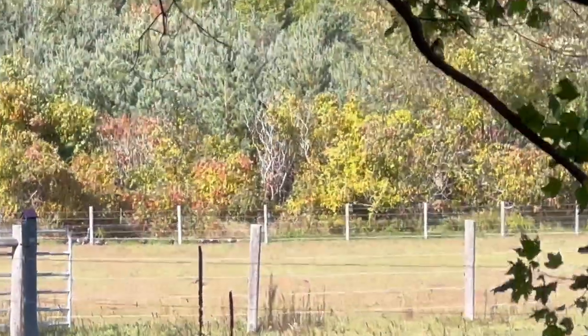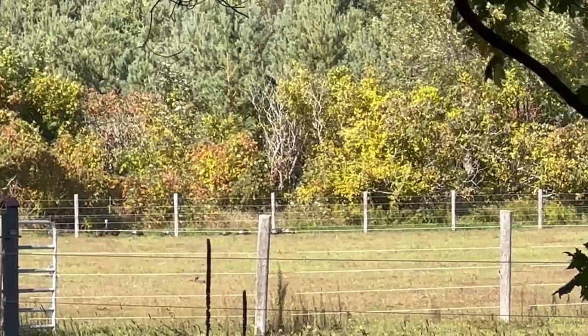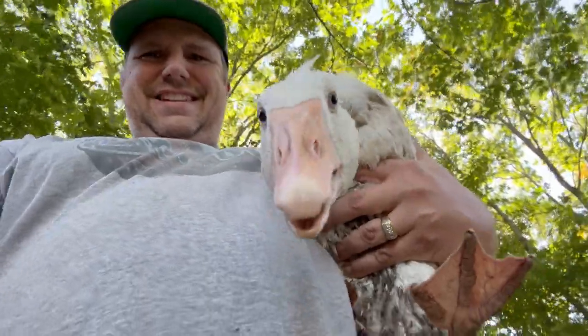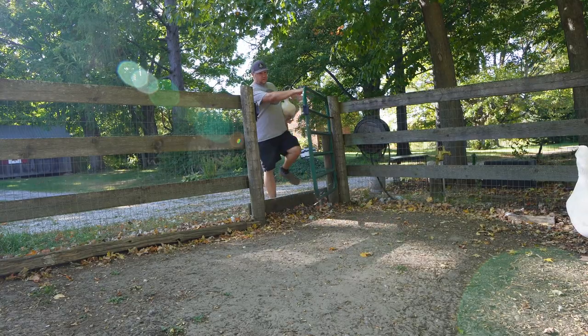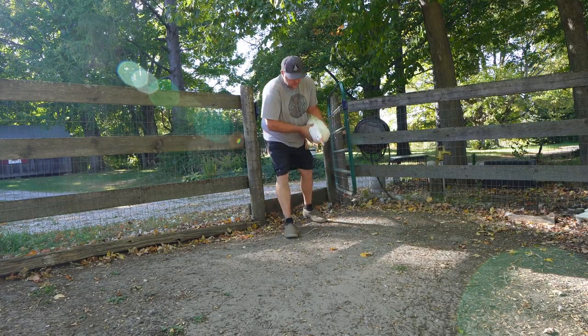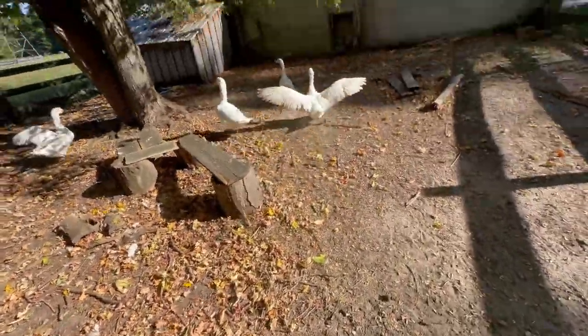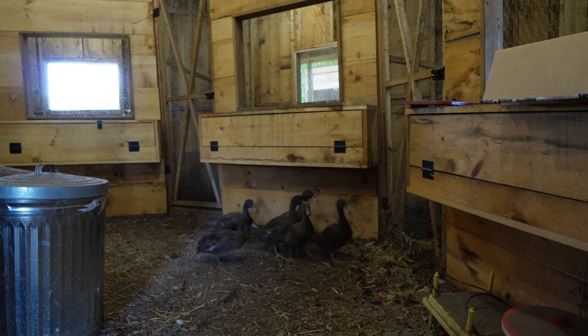A whole bunch of wild turkeys down there — got a whole bunch of babies living a good life. They're not fighting at all, so it should be okay. It's time to get these other smaller ducks.